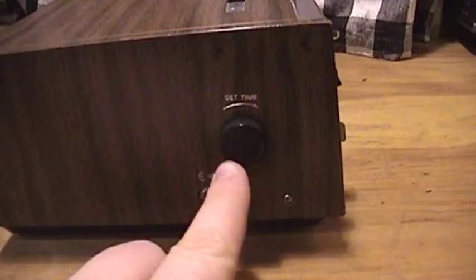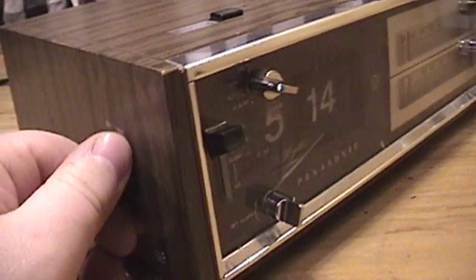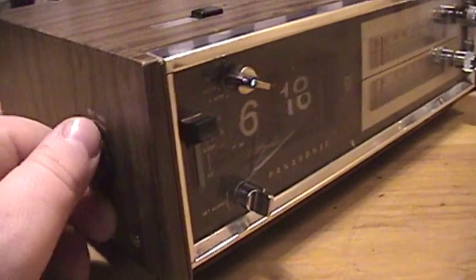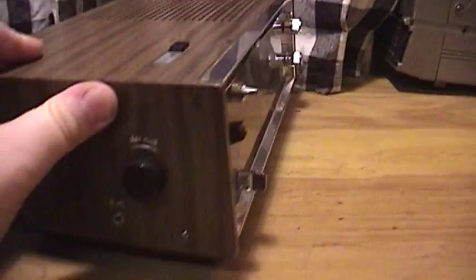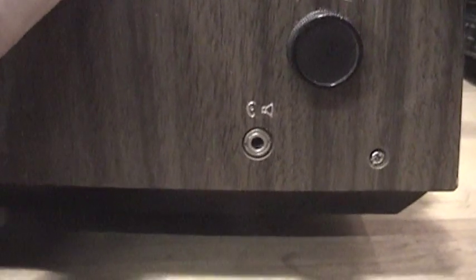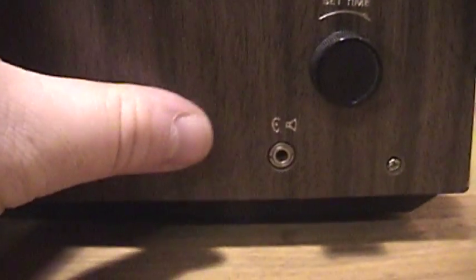Turning this unit around, we have a clock set dial which is used to adjust the time — it moves clockwise only, you can't go backwards. Just like with the alarm setting, you can only move one way, and if you go past it you have to go around the entire dial to get to your desired time. Additionally, this does have a headphone jack, but it's mono only so you only hear in the left channel of audio — you would need a mono to stereo adapter to hear it in both channels.